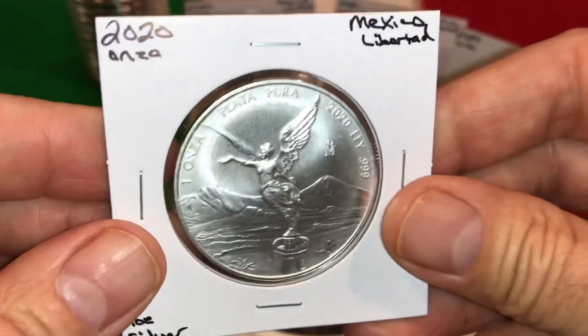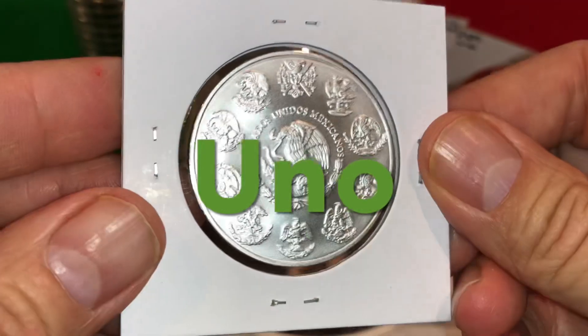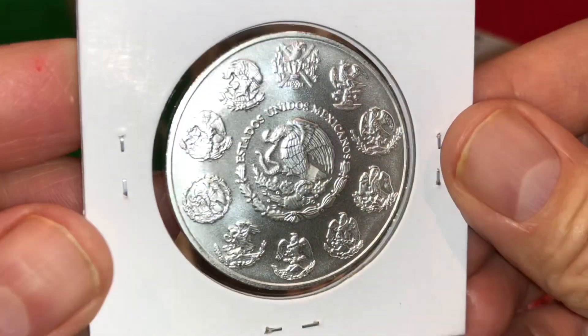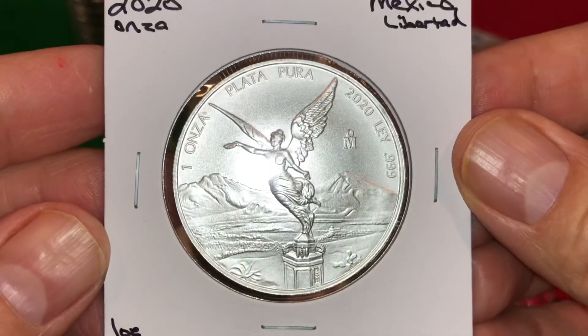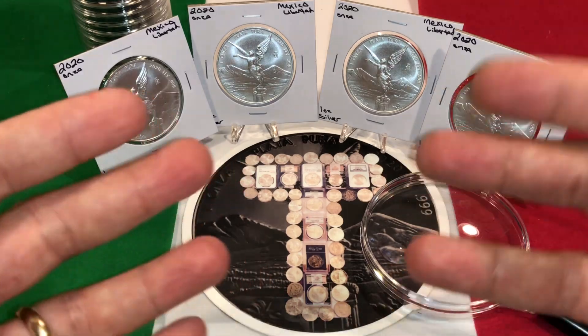Reason number one: I love the Mexican Silver Libertad. It's as simple as that. This coin just really speaks to me, and I enjoy looking at them and adding them to my stack. Behold how beautiful they are. I love Libertads — what can I say?